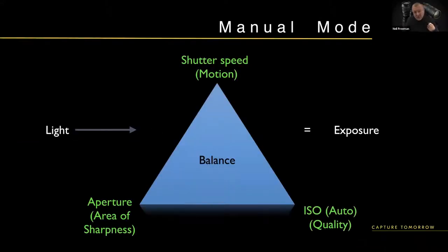So why manual mode? Aperture priority lets you control depth of field; shutter priority lets you control motion. But if you want to control both, that's where manual mode comes in. Manual mode gives you full control over both shutter speed and aperture simultaneously — controlling motion and area of sharpness together. This is where mirrorless cameras and DSLRs excel, and where phones and tablets start to fall down, because we just don't have that level of control over the light with them.